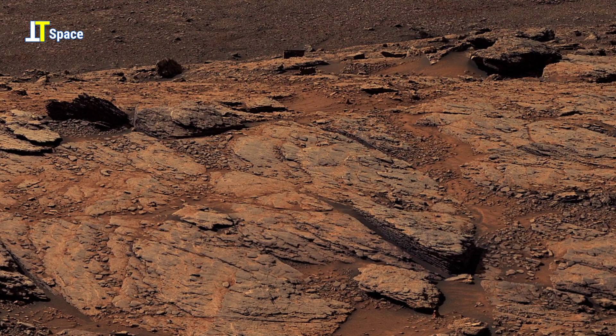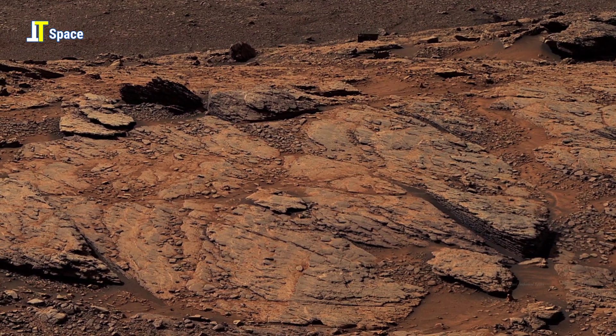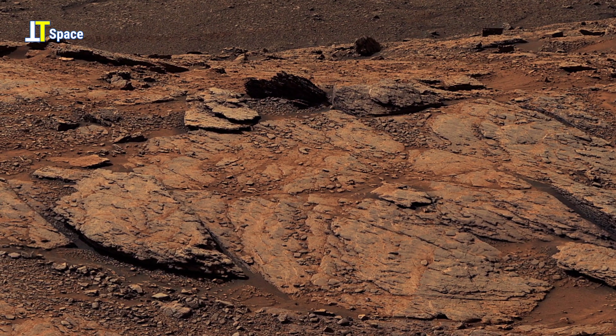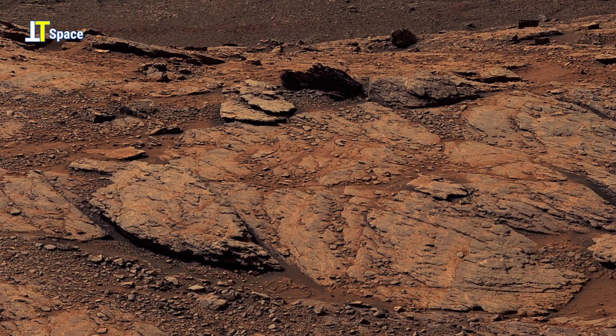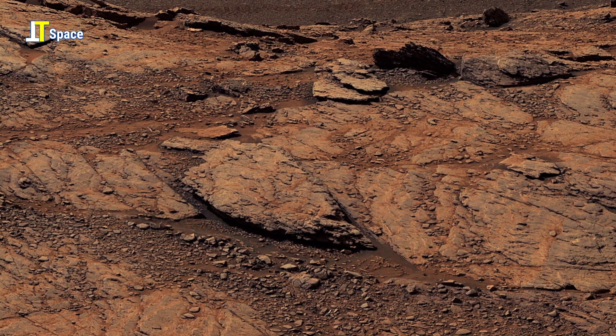These visuals provide key geological evidence about Mars' environmental history. So, let's take a closer look at the fascinating geological features of Martian rocks and sand.